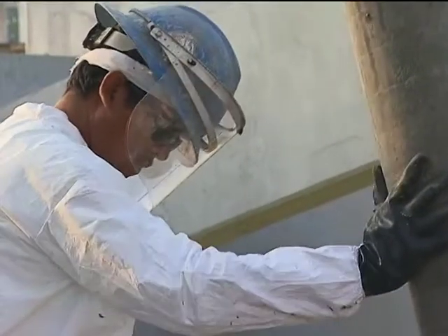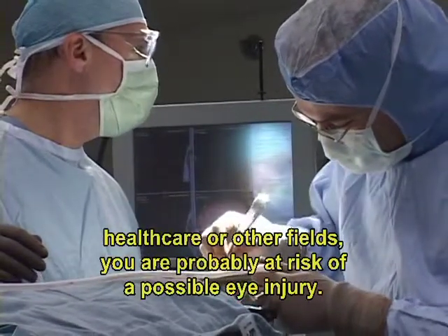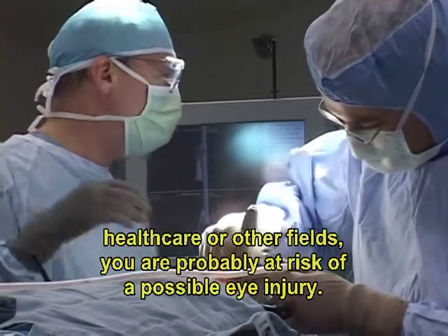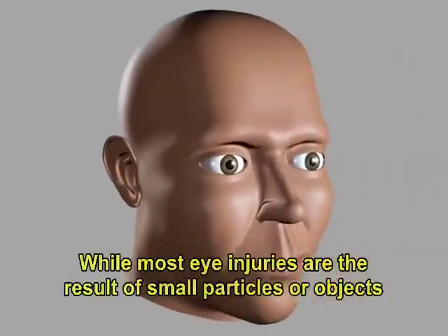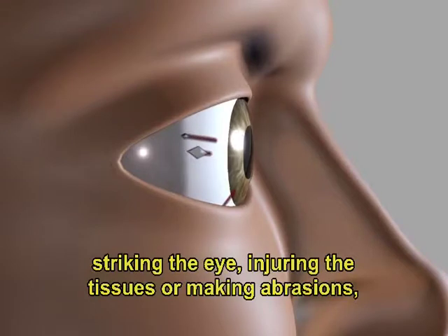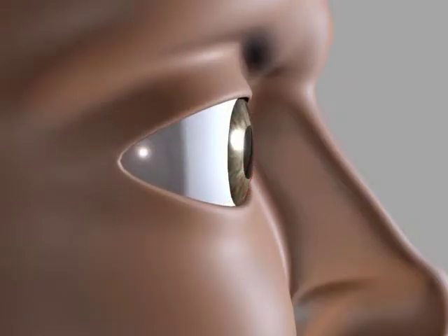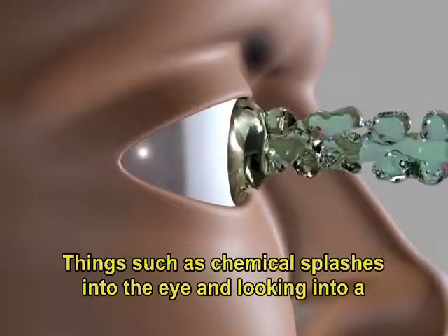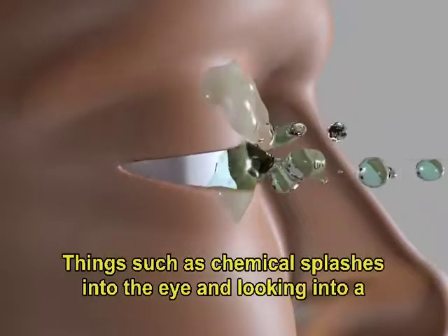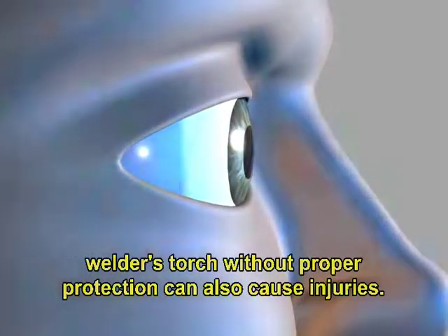Whether you work in construction, manufacturing, healthcare, or other fields, you are probably at risk of a possible eye injury. While most eye injuries are the result of small particles or objects striking the eye, injuring the tissues, or making abrasions, other types of injuries can occur.